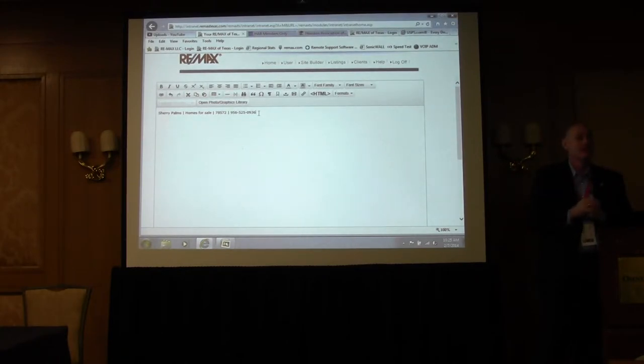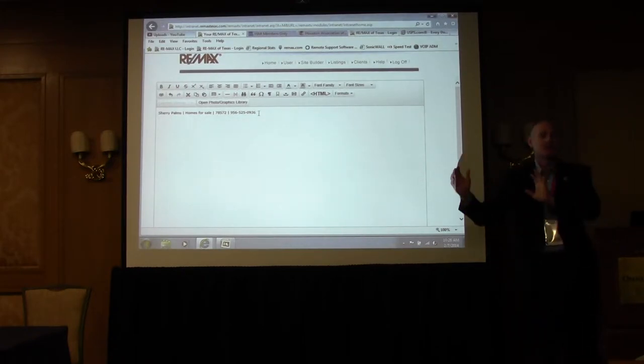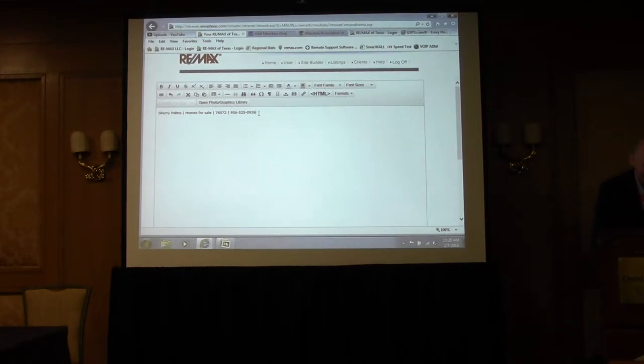How many landing pages can you do? I'm going to encourage you to do a minimum of 30 to 40 neighborhoods, but you can also do businesses, services for buyers and sellers, personal profile pages. Your Lead Street website has the capacity for 5,000 pages — I'm not saying do all 5,000, I said 30 or 40 — but unlimited capacity.